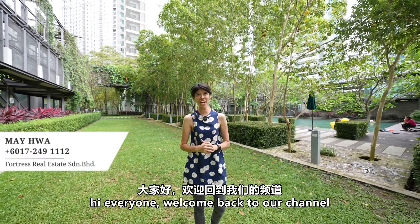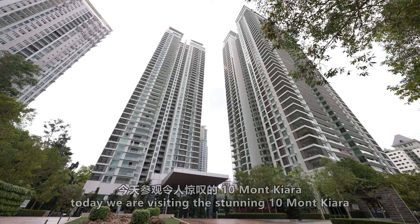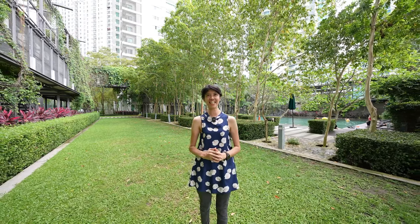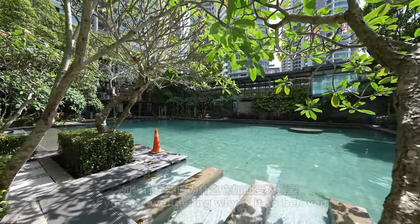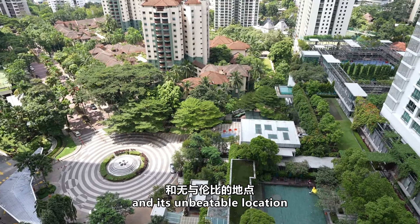Hi everyone, welcome back to our channel. Today we are visiting the stunning Panmont Chiara, a place where luxury meets practicality. If you are wondering why it is so beloved, it is all about the efficient layout and its unbeatable location.